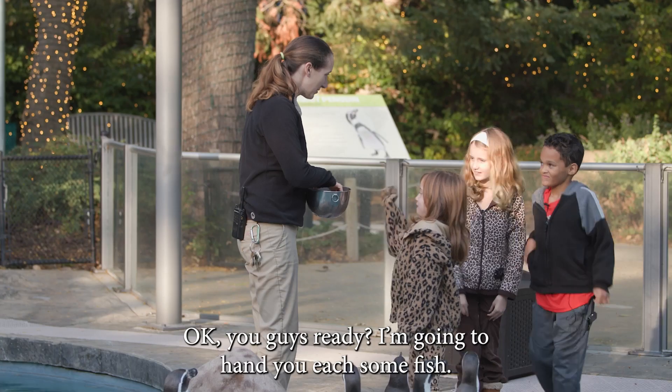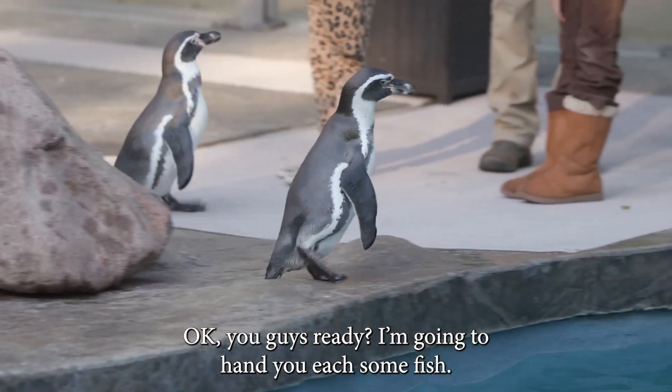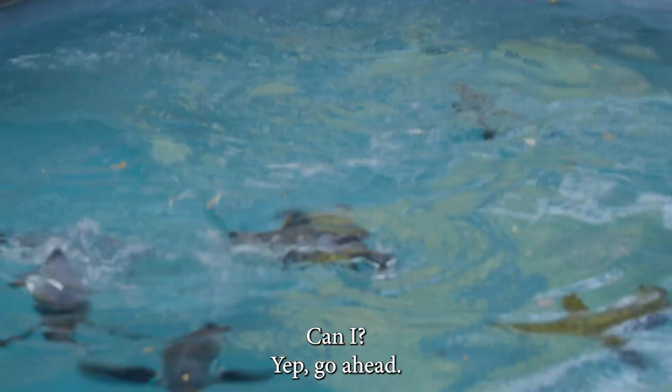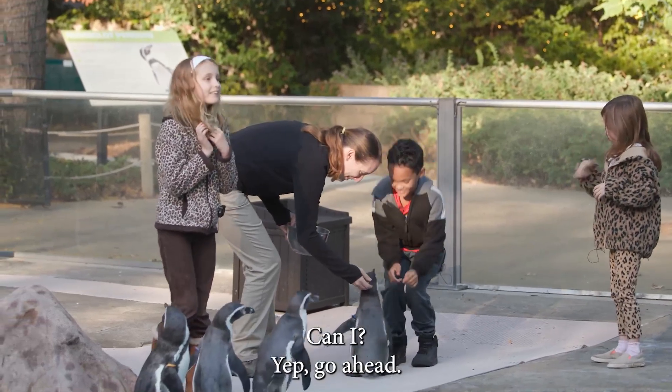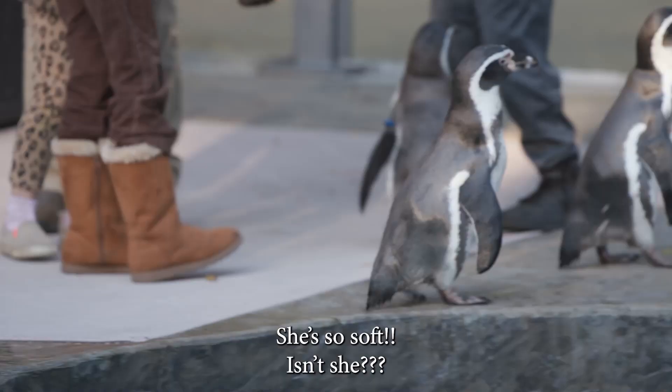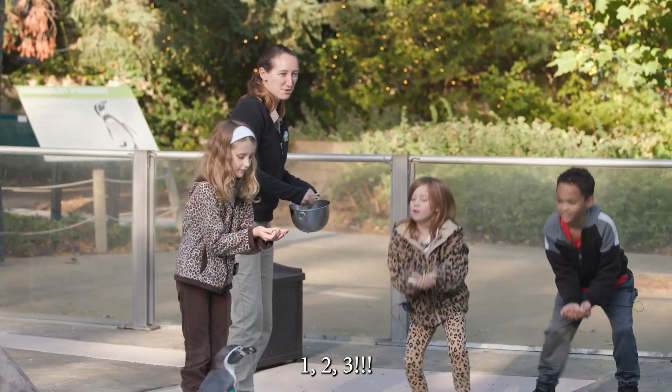Okay, you guys ready? I'm going to hand you each some fish. One, two, three. Go ahead. One, two, three.